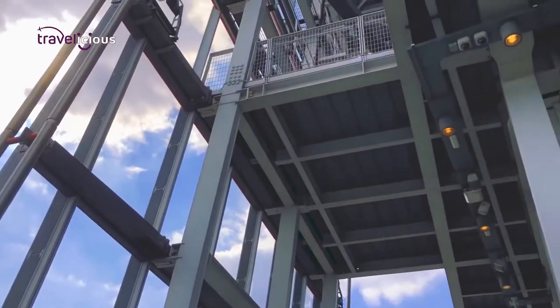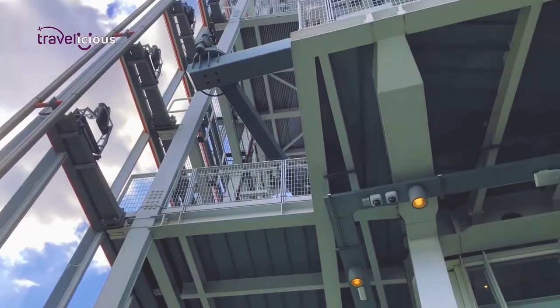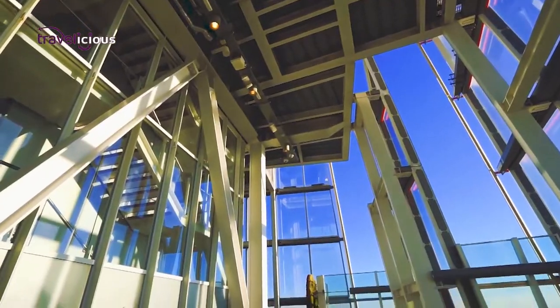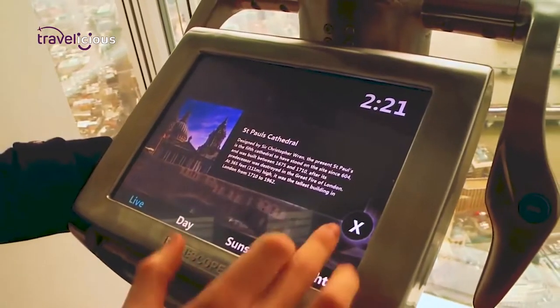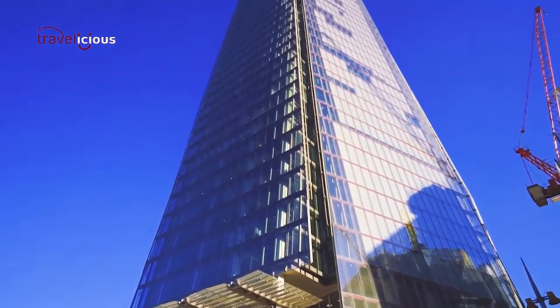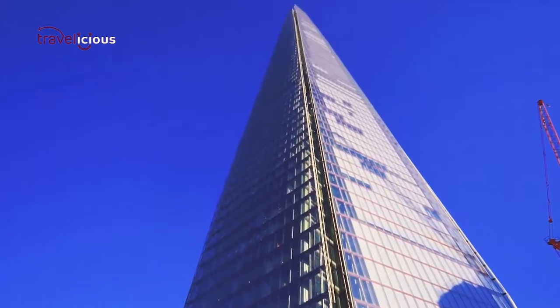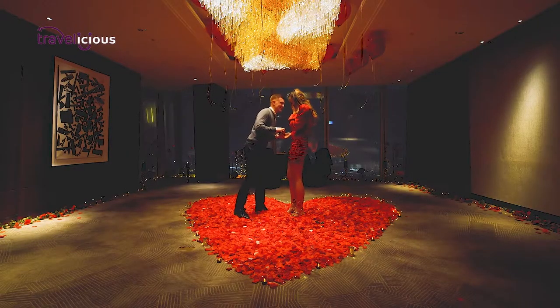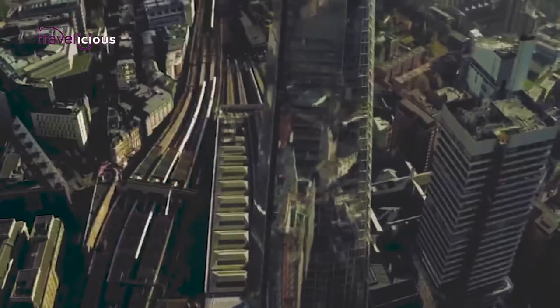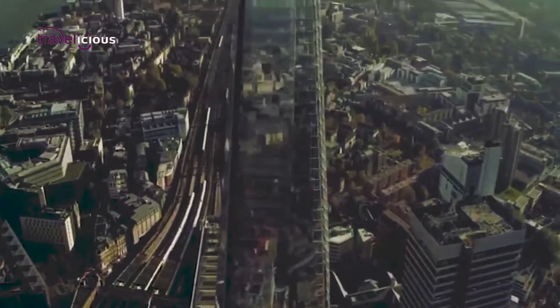The first must-do when visiting The Shard is to hit the viewing platforms. Taking up the 68th, 69th, and 72nd floors, you'll get amazing views of the city, as well as discover London's past, present, and future at the indoor viewing gallery and interactive multimedia channels. If you're planning on popping the question, The Shard's open-air sky deck on the 72nd floor has seen its fair share of proposals and even offers a proposal package.